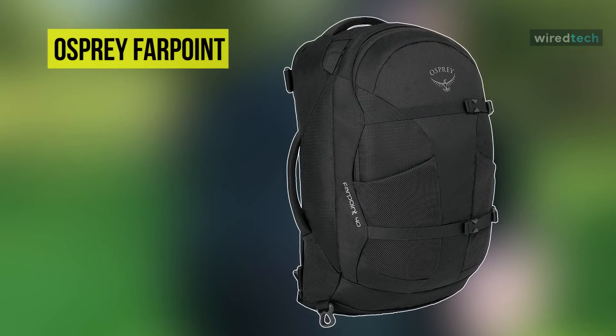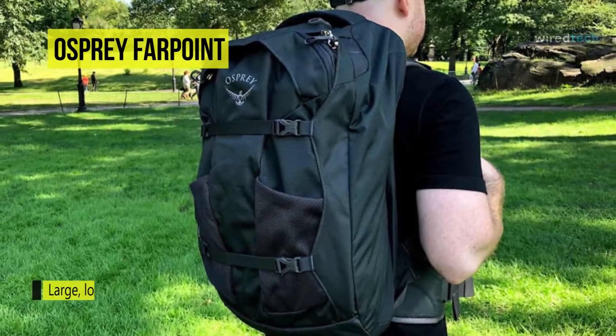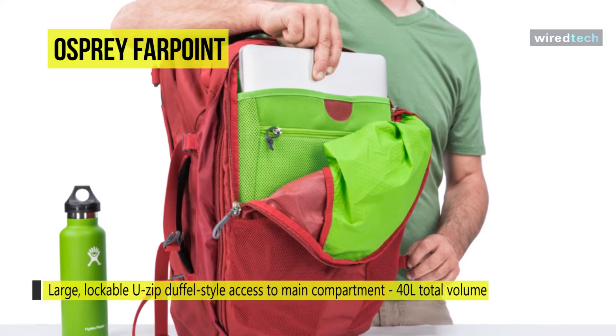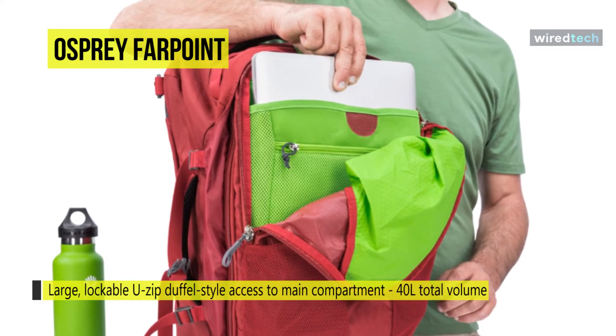Meet the all-new Osprey Fairpoint Travel Backpack. The light-wire frame suspension transfers the load from harness to hip belt. It has a mesh back panel that improves ventilation, and the mesh on the harness and hip belt reduces chafing under load. The entire suspension stows away under a zippered panel, creating a sleek silhouette for transport.